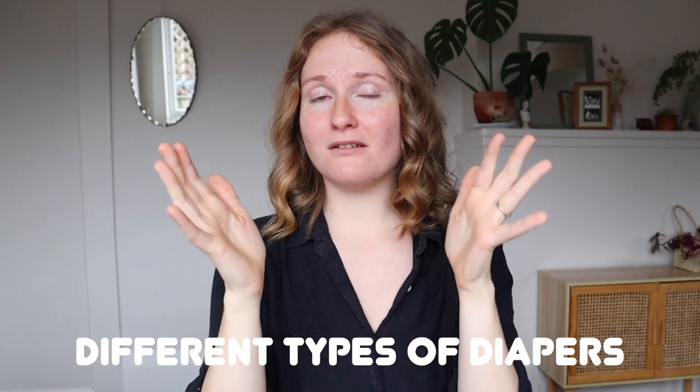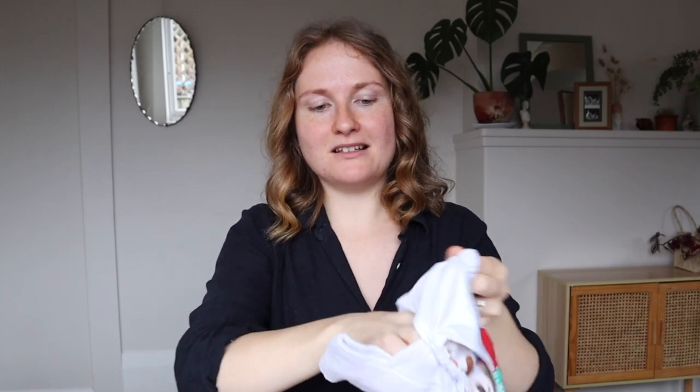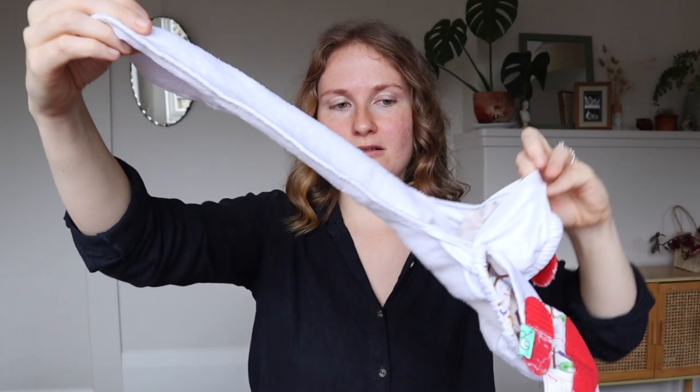One of the most overwhelming parts of trying to cloth diaper is picking out the best diaper for you and your family. But once you make the decision, you don't ever have to think about it again. The first type is the all-in-one. This is the best choice if you're very overwhelmed because these are the most similar to how disposables work — they're really simple, all contained into one unit. All you do is put it on, take it off, and wash it. It is just one complete unit.